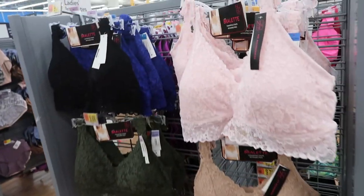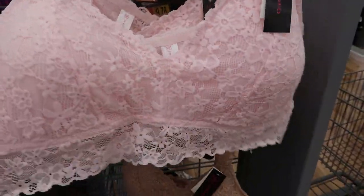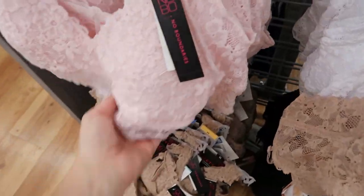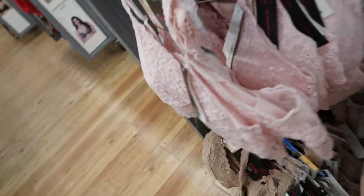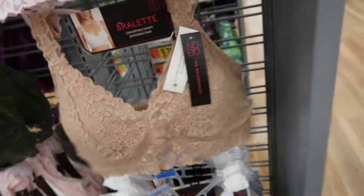There's some new No Boundaries bralettes. So they're $9.78. They have this pink, black, blue, olive green, white, and nude. The straps look adjustable. The back they're just like a pull-on — you don't have to worry about any buckles or anything.